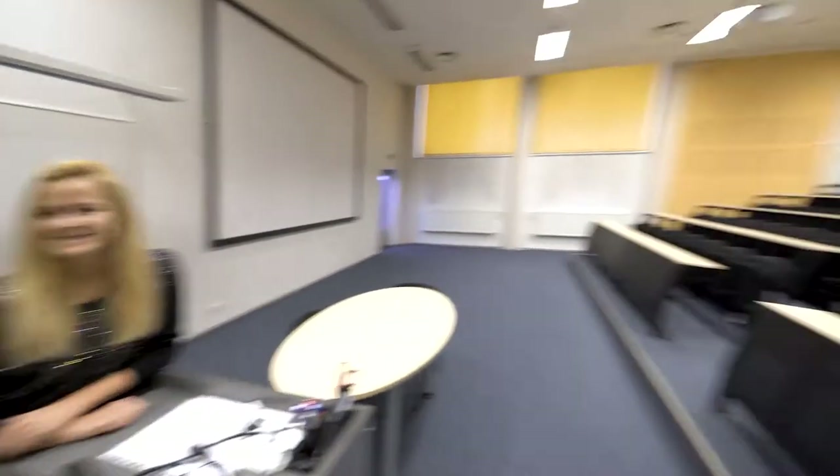We are now in the biggest auditorium in the building, room 121. Here you're going to have your first info session where you're going to meet your course mates, fellow science and technology students, and the program director. And here, after three years of hard work, you're going to defend your thesis.